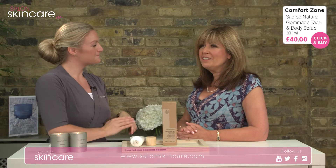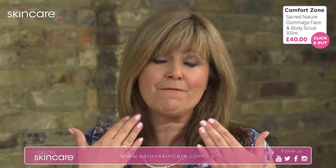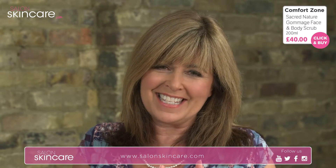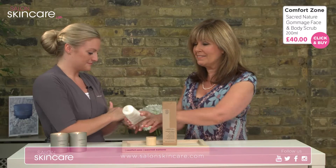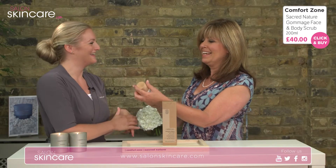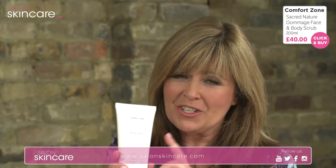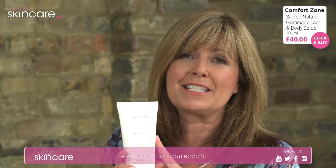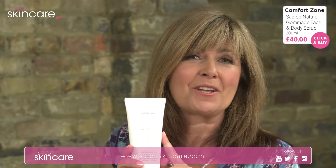So if you want a product that's really two-in-one for gentle exfoliation of both the face and the body, then this is the Gommage Face and Body Scrub. You've got a 200ml size, it's a good decent size, and the price is £40. We will get this to you wherever you are and that includes postage and packaging.